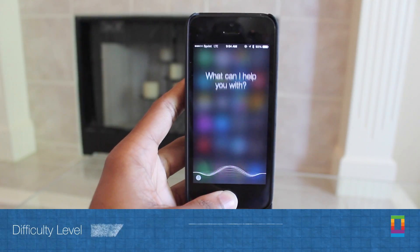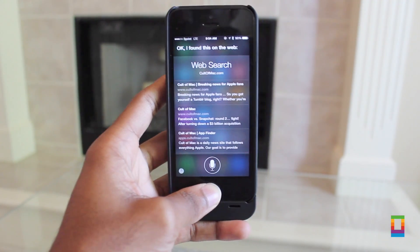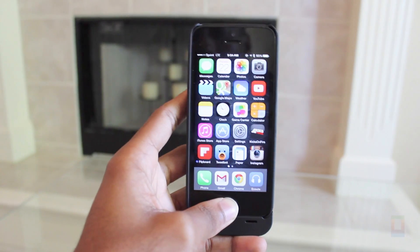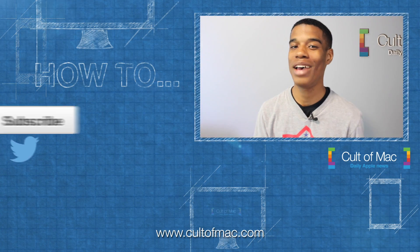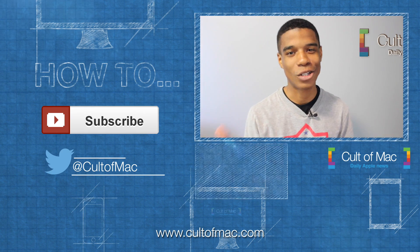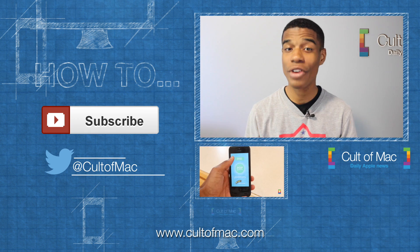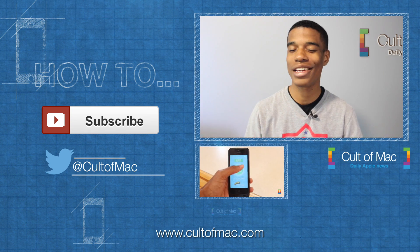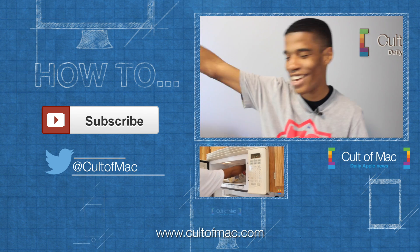There you have it. Use these five tips on a daily basis and get things done faster and easier than before. Thanks for watching this episode of Qultimax How To. Feel free to comment or tweet at us other things you'd like us to show you how to do — we want to know. And don't forget to subscribe to see more awesome how-to's and other great videos posted every single day. This has been Joshua Smith and I'll catch you later.